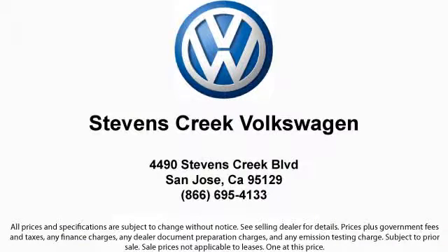We're located at 4490 Stevens Creek Boulevard in San Jose.